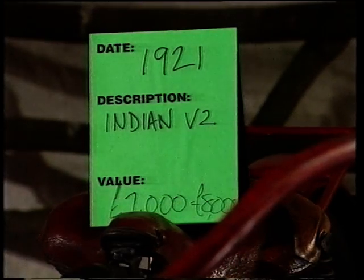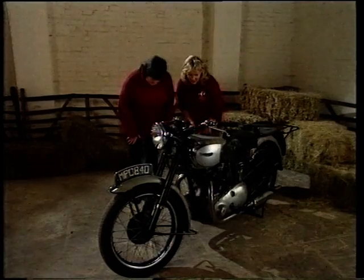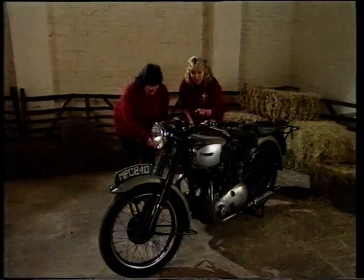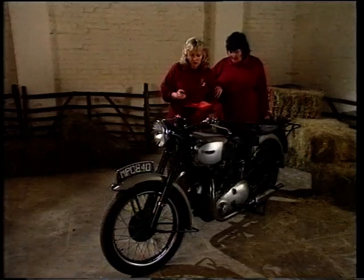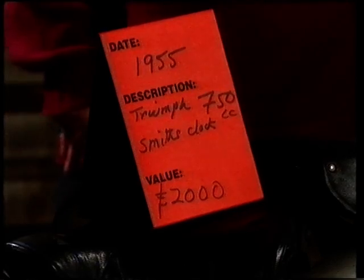The Red Team takes their turn: it's a Triumph — it just says so here. 1950s, about 1955. CC's — going to say 750. Value: 2,000 pounds. Both teams agree on that one.